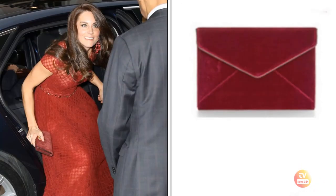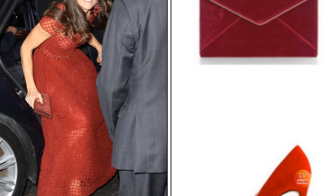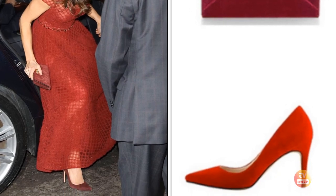She styled her glossy locks with her signature blowout. In true Catherine style, she matched her accessories — her trusty John Vito Rossi quartz in Bordeaux and Mulberry Bay's water wallet clutch.